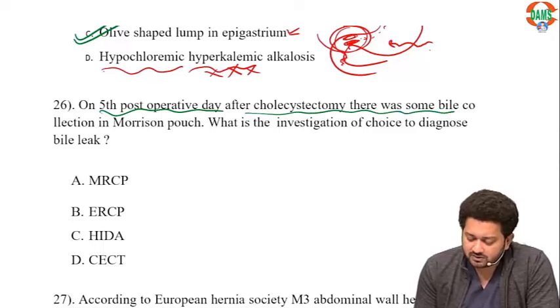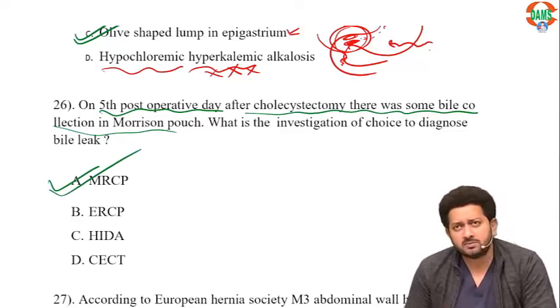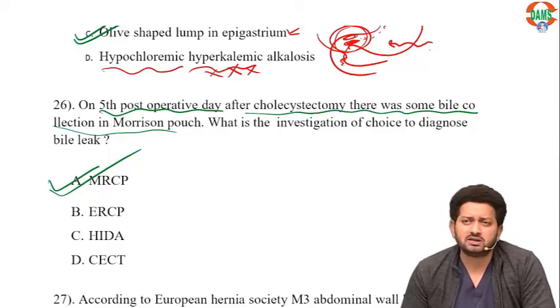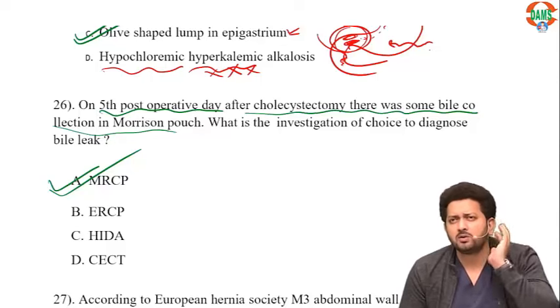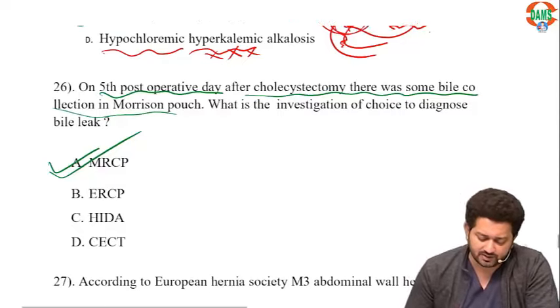On the fifth post-op day after cholecystectomy, there is bile leak collection in the Morrison's pouch. What is the investigation of choice? If there is any bile leak post-operatively, the investigation of choice is MRCP — it shows the exact area of leak. There is a classification for biliary injury known as the Strasbourg classification. ERCP is mainly a therapeutic modality now. HIDA scan is good but not widely available. CT only shows collection but cannot identify the exact leaking point. MRCP is the investigation of choice.